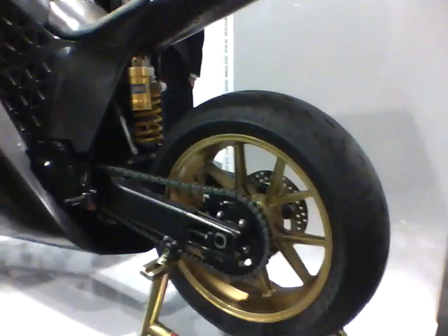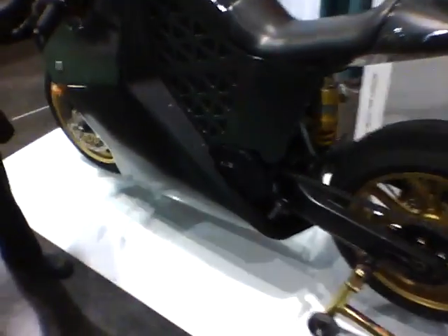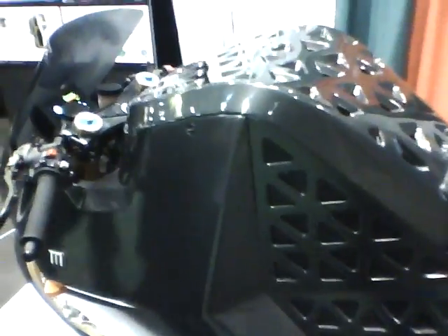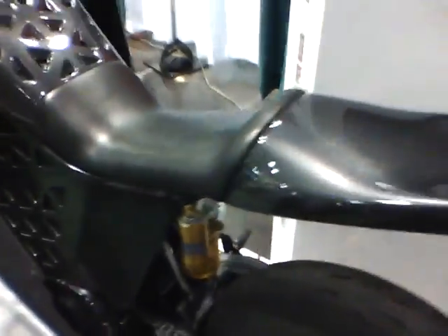All electric. Amazing. Zero to 60 in the same as a high performance super bike — three, five seconds? Yeah. Sharp. Thanks for your time. Thank you.